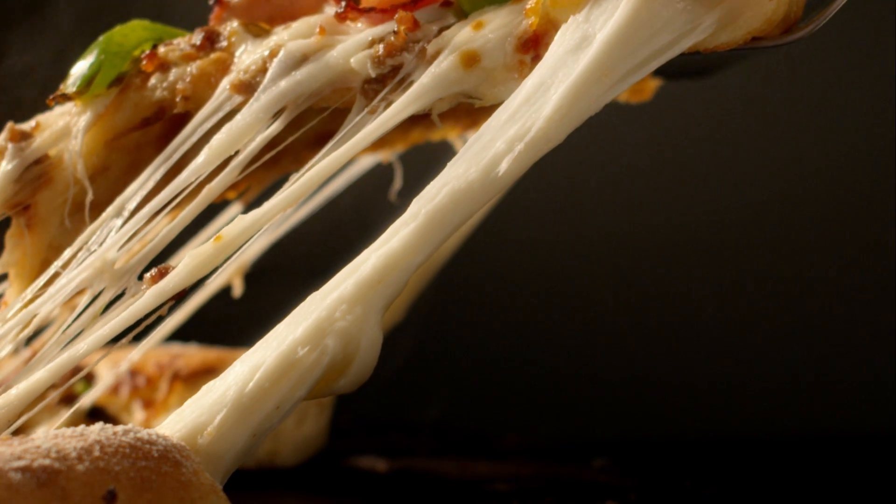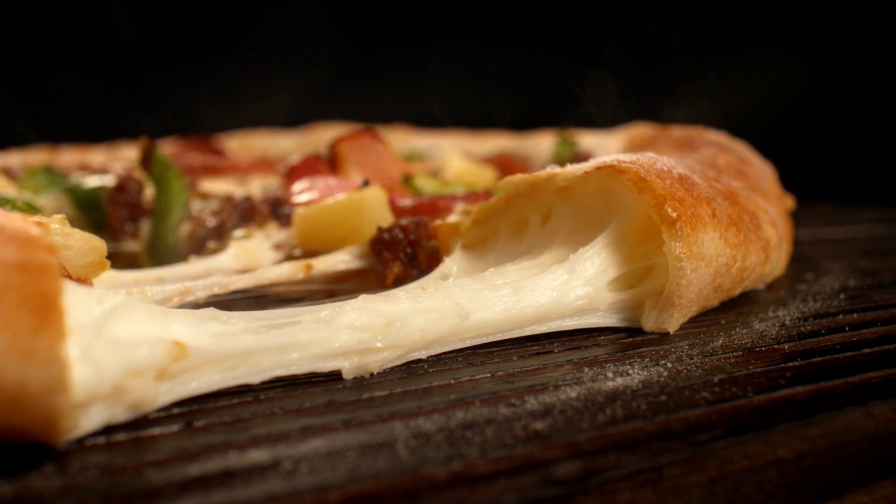Our cheesy crust is soft and stretchy, packed full of flavor, giving you more of what you love. Cheese.